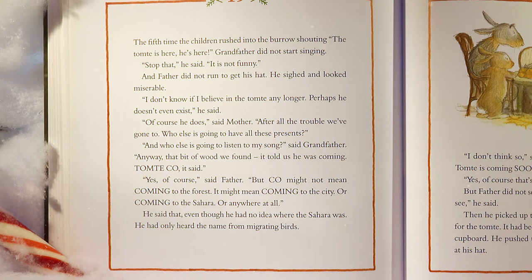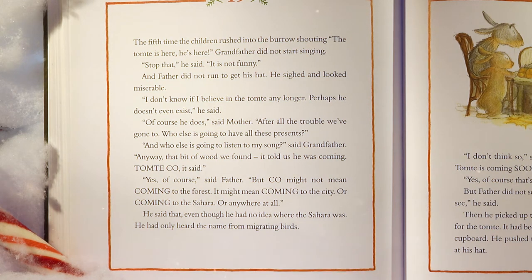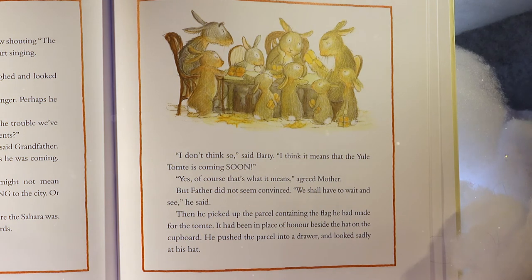'And who else is going to listen to my song?' said Grandfather. 'That bit of wood we found — it told us he was coming. Tomty Co, it said.' 'Yes, of course,' said Father, 'but coal might not mean coming to the forest. It might mean coming to the city, or coming to the Sahara, or anywhere at all.' — he had only heard the name Sahara from migrating birds. 'I think it means the Yule Tomty is coming soon,' said Barty. 'Yes, of course that's what it means,' agreed Mother. Father did not seem convinced. 'We shall have to wait and see,' he said. He pushed the flag parcel into a drawer and looked sadly at his hat.